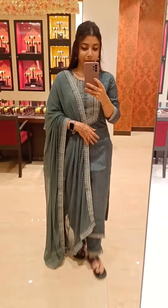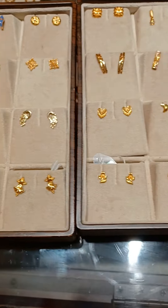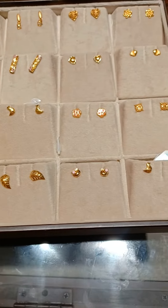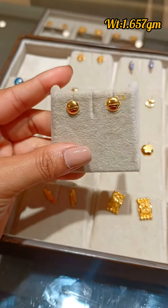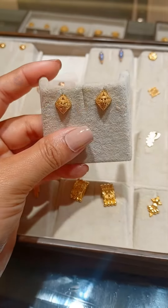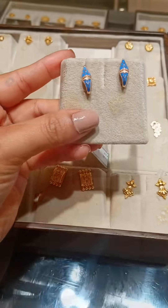Hi everyone, and welcome to my channel! Today I'm going to show you very cute and elegant stud earrings for everyday use. Our first stud is in a very cute emoji shape, and this one is in a very beautiful traditional design.